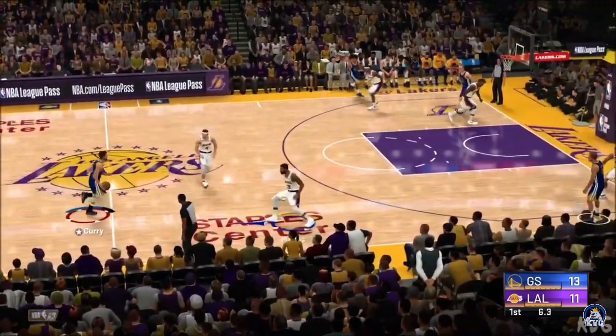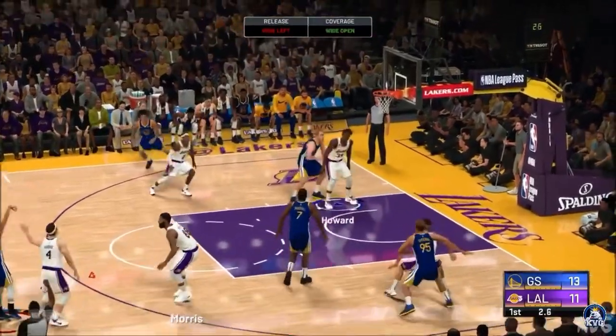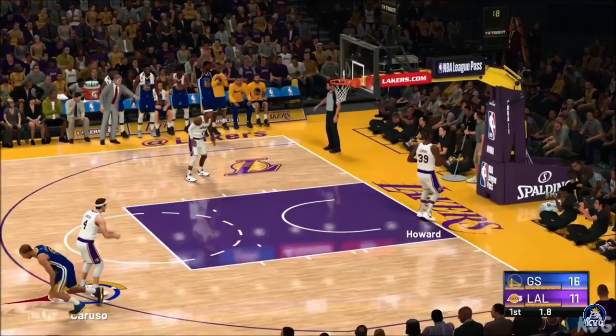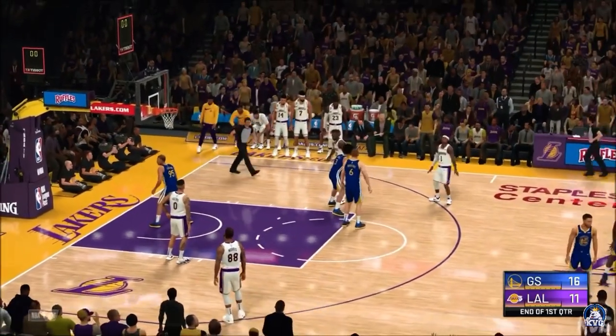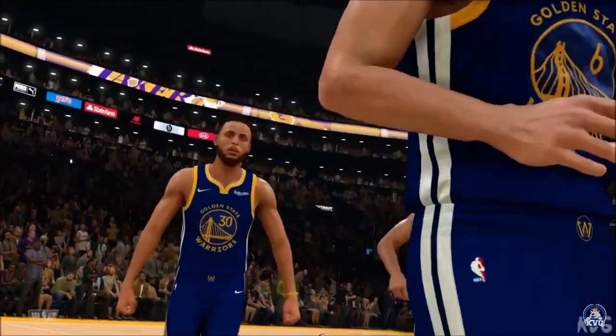Eight seconds left in the first. From deep — the long-distance three is buried. Curry's got five points so far. The arena crowd just doesn't matter with these guys. Steph's just dropping bombs. And that concludes the first quarter of play — Warriors lead by five.